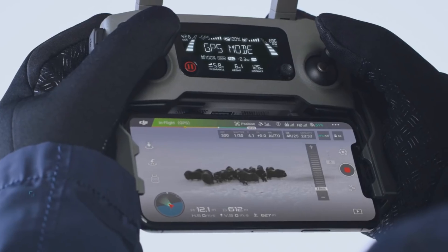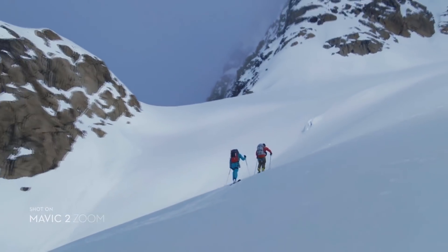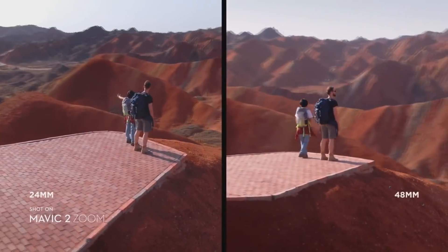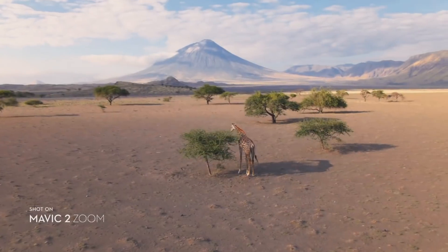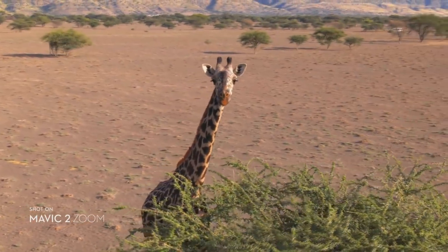With a two-times optical zoom lens, it offers greater safety, efficiency, and more creative opportunities. The 48-millimeter focal length compresses your perspective, enhancing the parallax effect for a classic cinematic look. You're able to punch in quickly for a tighter shot, even from 100 meters away, keeping a safe distance from your subject.